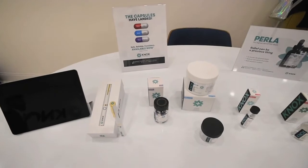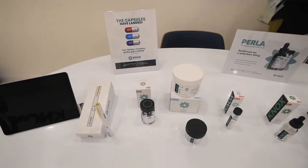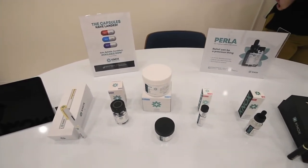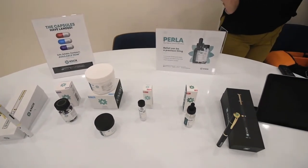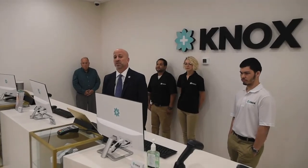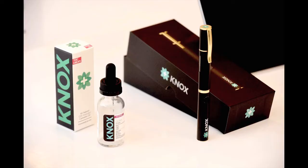Currently, our product offerings consist of THC, CBD, and blended products. We carry capsules, sublingual drops, suppositories, topical creams, as well as inhalation cartridges. Our inhalation cartridges work in conjunction with our pens. We do provide a free pen upon a patient's first order.